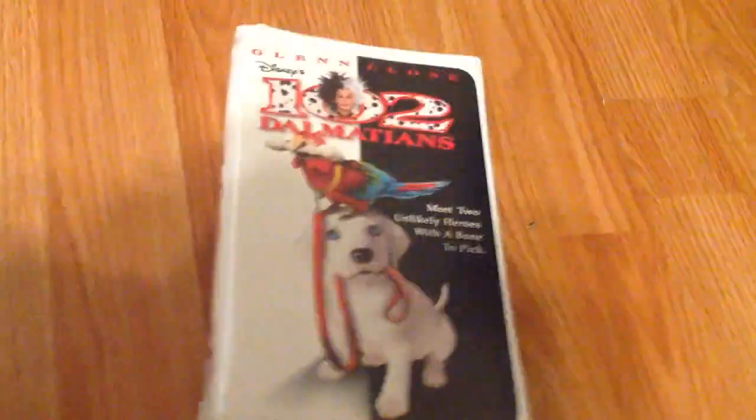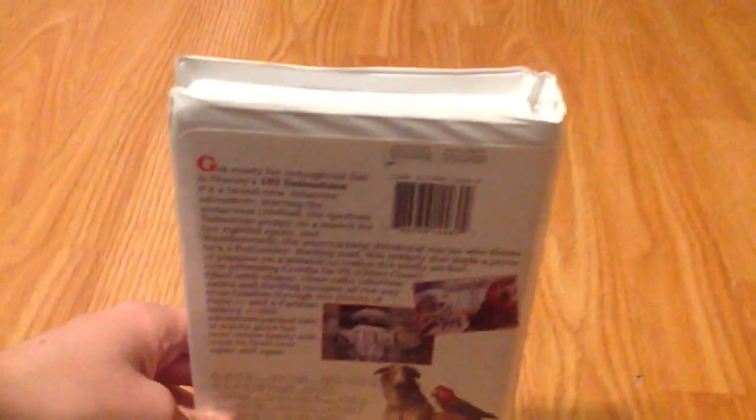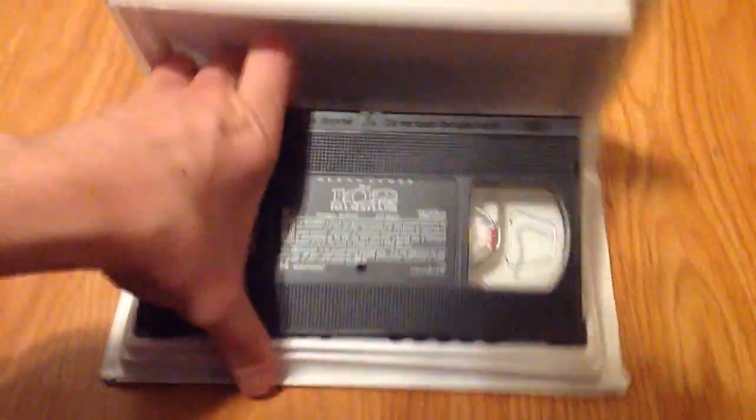The 2001 VHS of 102 Dalmatians. Now, I know what you might be thinking — this tape isn't that rare. Well, you would be right, apart from what makes this tape special. Not the fact that it's a Canadian copy, but the fact that it has an ink label.